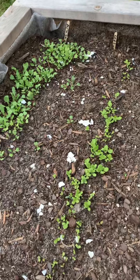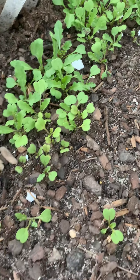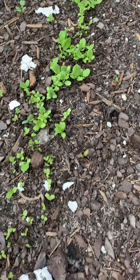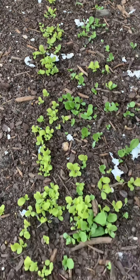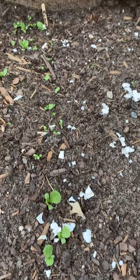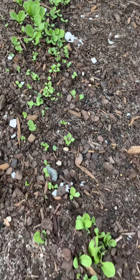But look at the arugula — look how big they're getting! In just one week, you guys, just one week. And this is some lettuce, this is the bibb lettuce. I can't really remember what this lettuce is, but anyway it's all lettuce in here except carrots. This is romaine — look at my romaine, here's the other row of romaine. Look at that, in one week!